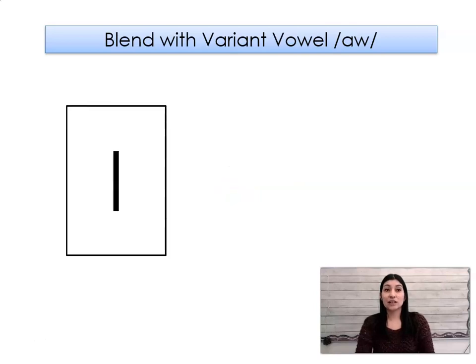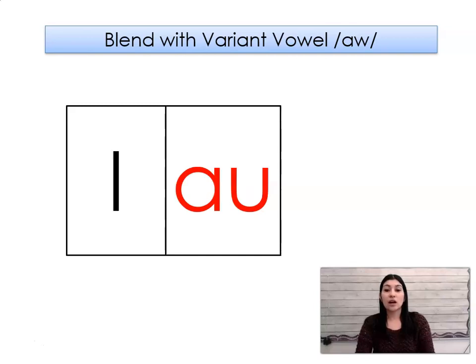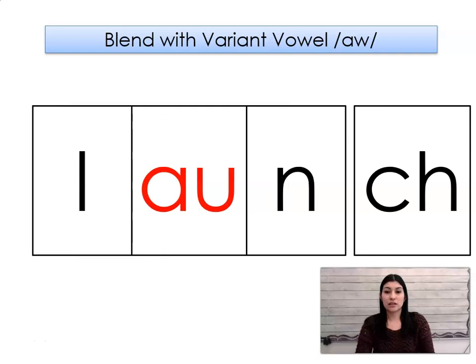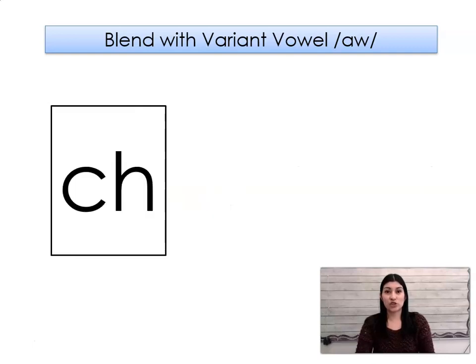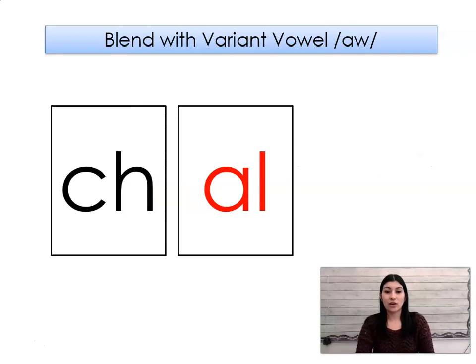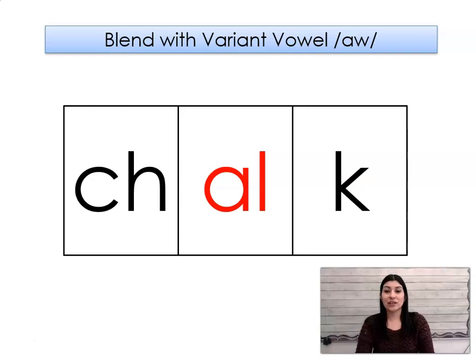Sound: l. Sound: ah. Hold — launch. Sound: ch. Sound: ah. Hold — chalk. Chalk.